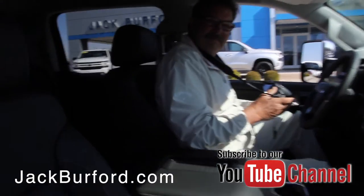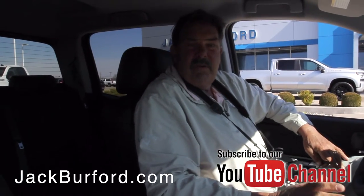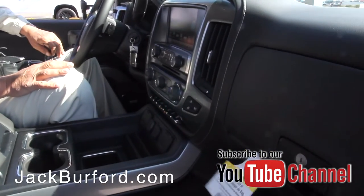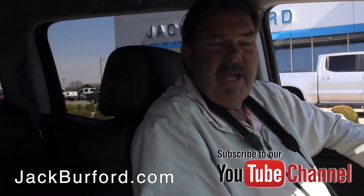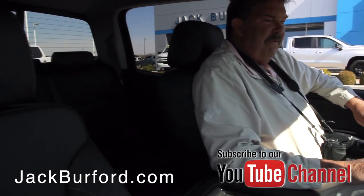Greg, this is a nice vehicle — what do we got here? This is a 2019 Silverado 2500. It does have the Duramax diesel engine, the six-speed Allison transmission, it's an LTZ, and it does have the Z71 off-road package. This one is simply loaded — wow, this is very, very nice.